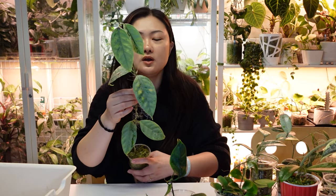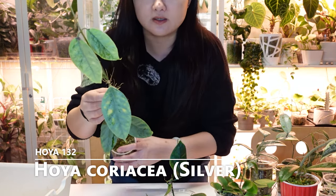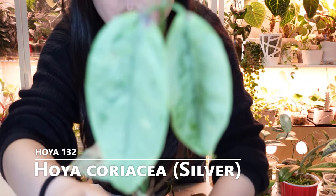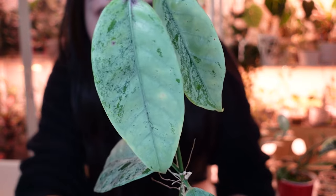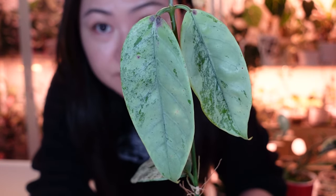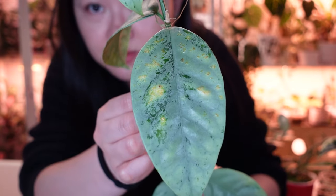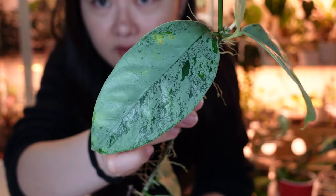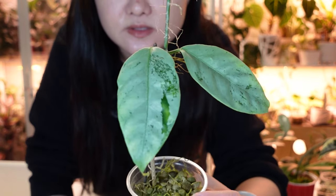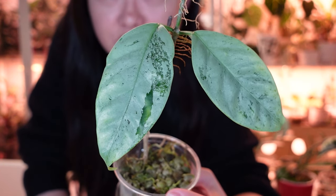And my last Hoya to show is Hoya Koryacea Silver. Not much else to say — it's just really pretty. I do find these get yellow spots quite easily, but it's very pretty and definitely one of my favorites. I kind of wish I had more of the silver version.